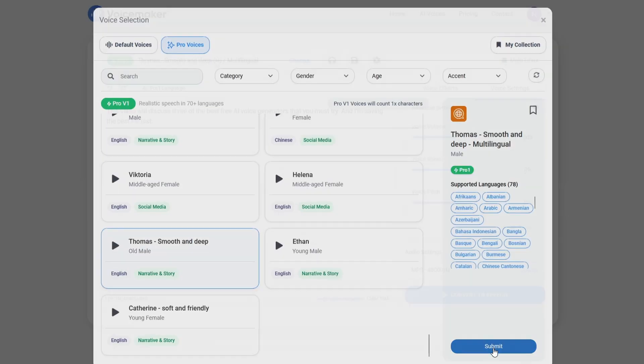Using VoiceMaker is straightforward. Paste your script, choose the voice, adjust the voice effects, and click convert text to speech.